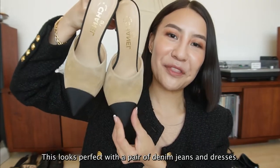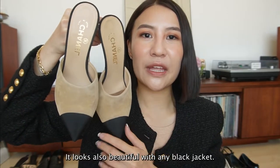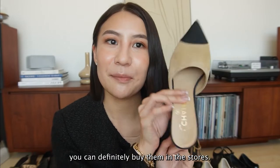This looks perfect with a pair of denim jeans and dresses. It also looks beautiful with any black jacket. So if you like this style, you can definitely buy them in the stores.